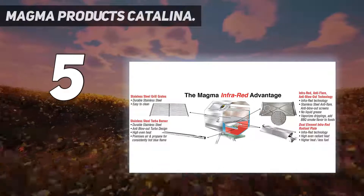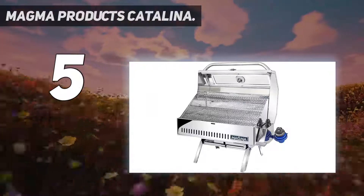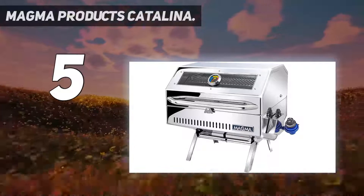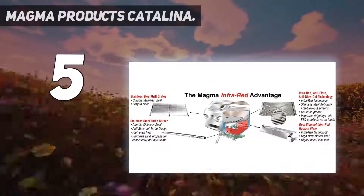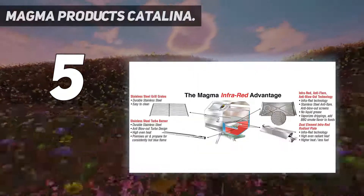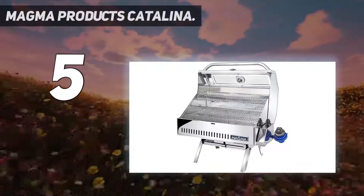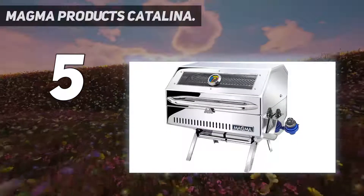Considering that infrared grills are often aimed at people with a strict budget, this is excellent value. Made in the USA, constructed of 100% 18/9 marine-grade mirror-polished stainless steel, full double-lined lower shell, hermetically sealed thermometer, integrated fold-away legs, locking front-access grease tray, 12-inch by 18-inch main grilling area, 5.5-inch by 18-inch secondary grilling area. Uses standard one-pound disposable propane canisters or adapts to onboard LPG or CNG systems. Features new electronic ignition and infrared radiant screens.